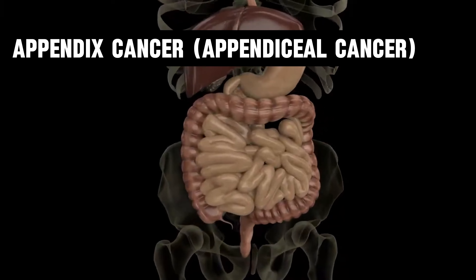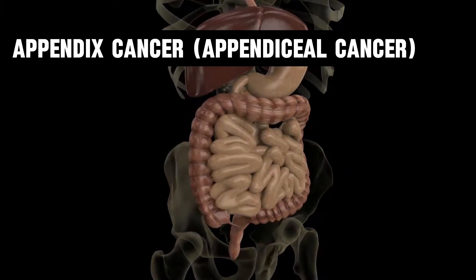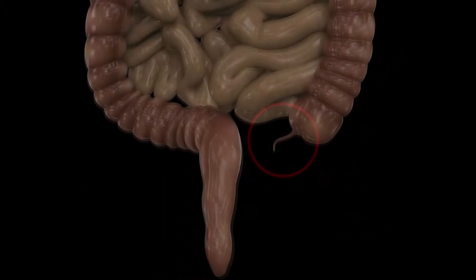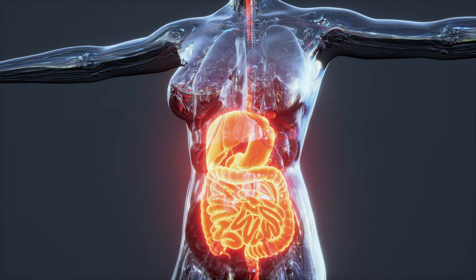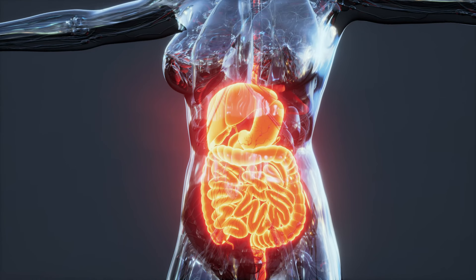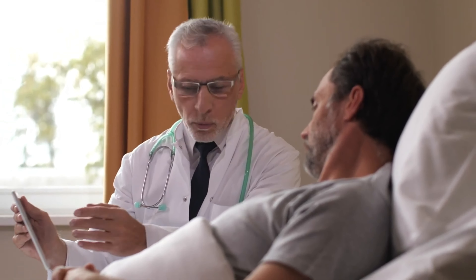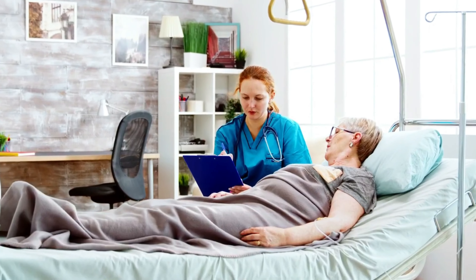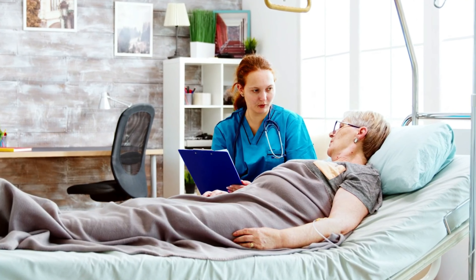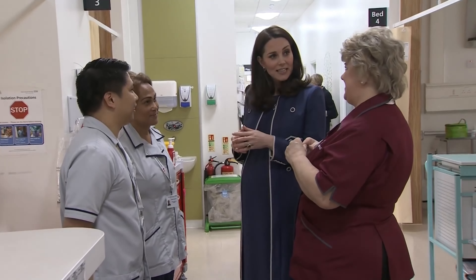Next we have cancer of the appendix, also referred to as appendiceal cancer — a rare type of cancer that forms in the appendix. The appendix is a small, finger-shaped pouch attached to the large intestine in your lower right abdomen, believed to play a role in the immune system. Appendix cancer can develop at any age but most commonly affects adults between the ages of 40 and 60, and it's more common in females than males. Given the limited information we have, appendiceal cancer is definitely a possibility, though it's rare.